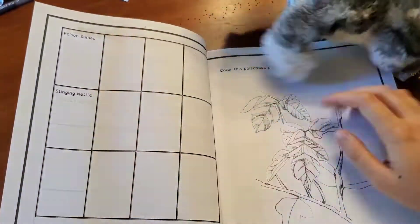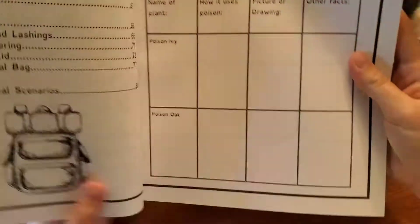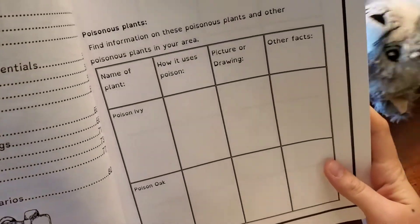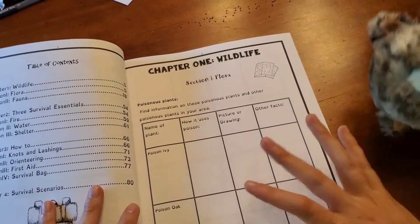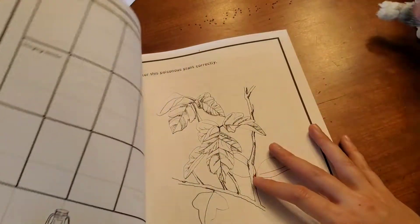I don't know how to identify poison sumac. These charts give them a space where they can talk about how it uses poison, and then they can draw it and write other facts. Today we're going to go to the library and pick up books about these plants so that they have a reference to finish this.